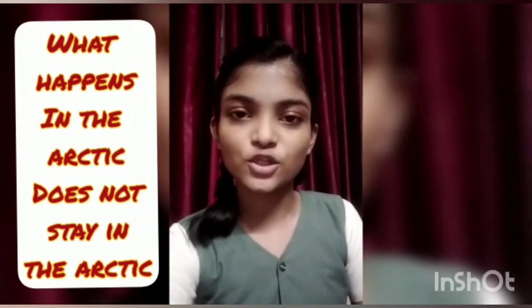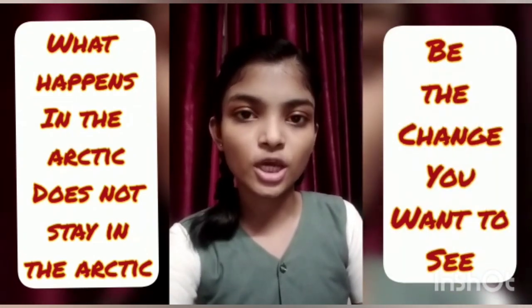It's you and me who can implement this simple idea for a better tomorrow. We would like to conclude by conveying this quote: What happens in the Arctic does not stay in the Arctic. Be the change you want to see. We hope that our innovation will be a stepping stone to protect our mother planet. Thank you.